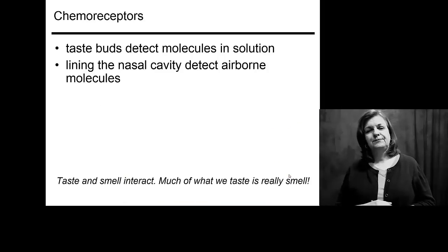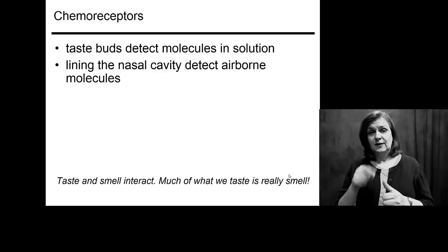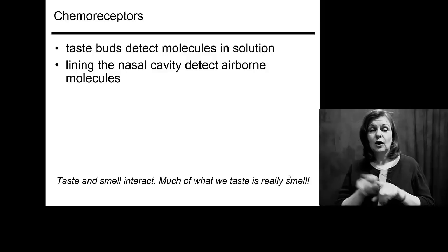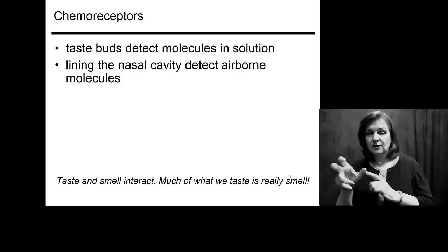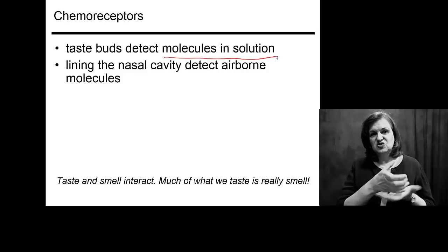How does your taste bud actually work? For your taste buds, they're chemoreceptors, but so are your smell receptors in your nose — they're also chemoreceptors. The difference is your taste buds are looking for molecules in solution, while your nose is looking for molecules in air.